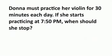Dona must practice her violin for 30 minutes each day. If she starts practicing at 7:50 p.m., when should she stop?